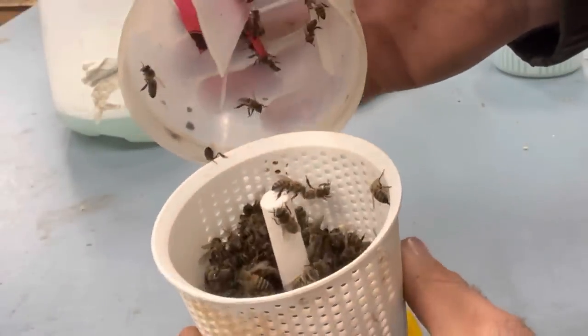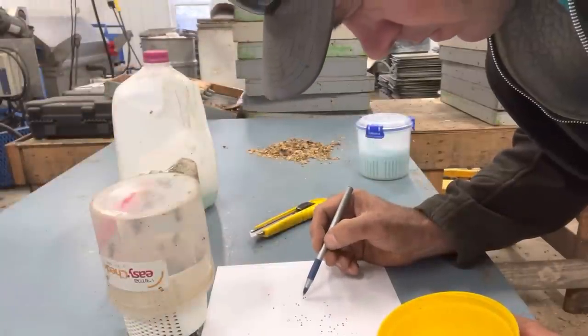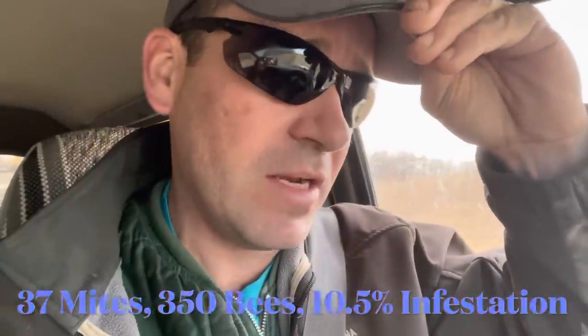I went back and followed through with that Apivar resistance test I was performing and I obviously did something wrong because everything was dead. I think I misread the amount of product to put inside the canister. I counted all the dead bees and counted 37 dead mites — a tremendous amount of mite count.